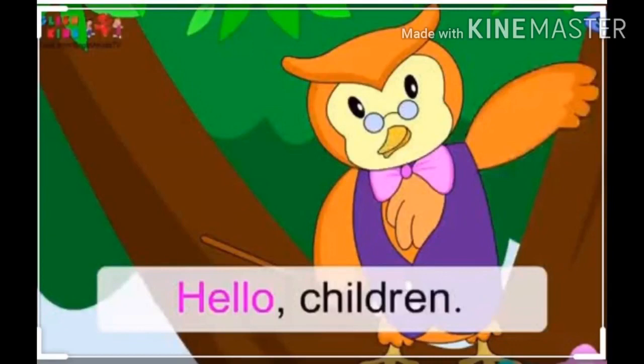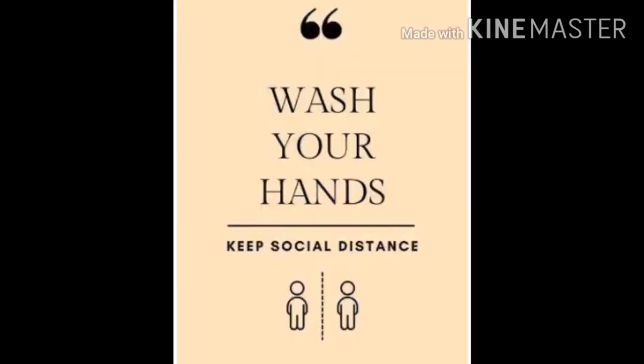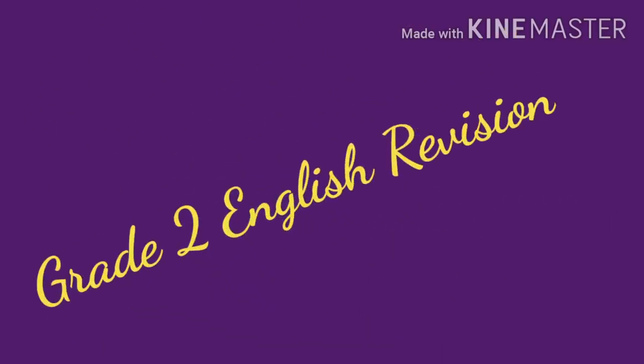Hi children, how are you? I hope you are all staying at home and safe. You should wash your hands often and keep social distance. Now we are going to see our English revision class for grammar nouns.